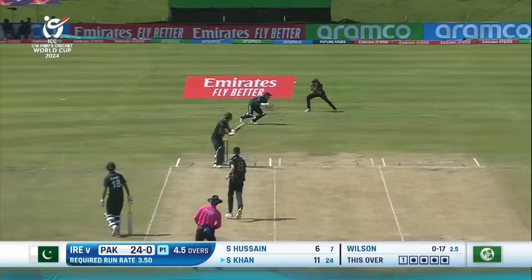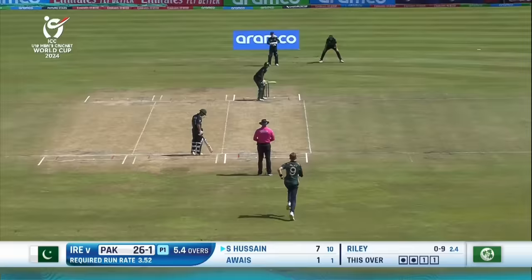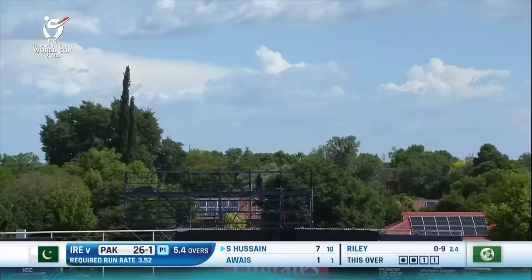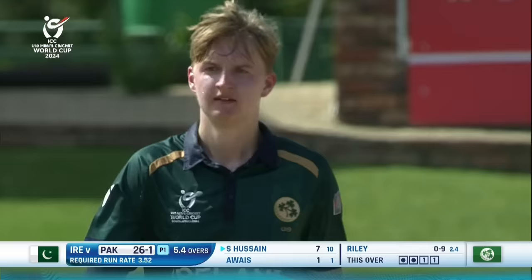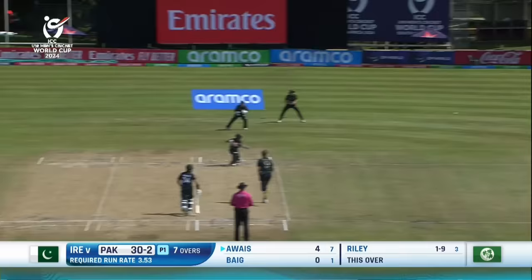And then you sort of start working your way back. Outside edge — it's on cue, two. That's up — who's going for it? The keeper himself. Another one gone, both openers back in the hut. This time, Shamilistan.